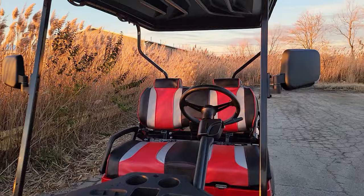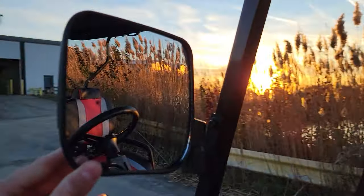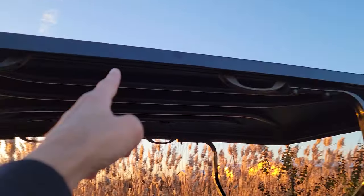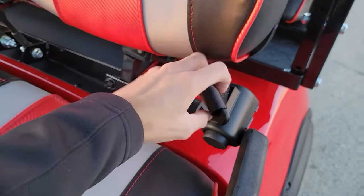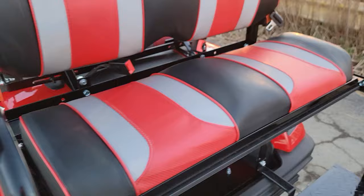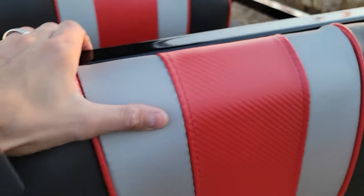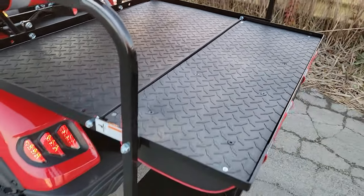This one has the option to add the windshield. It comes with your street legal light package, and the extended roof does come standard. It comes with brand new batteries. You've got optional seat belts for your driver and passengers, and it does come standard with a nice flip seat in the back that you can turn right into a utility bed.